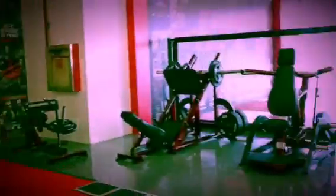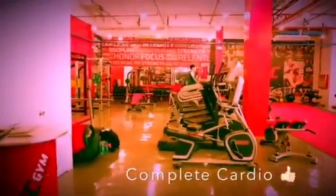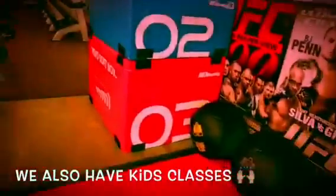We offer a complete full-size gym with free weights, cardio machines, selectorized machines, and plate loaded machines. Right now what you can see are the plate loaded machines, and here towards your right is the box master, and towards your front we have the cardio, the XTC, and all these small equipment.